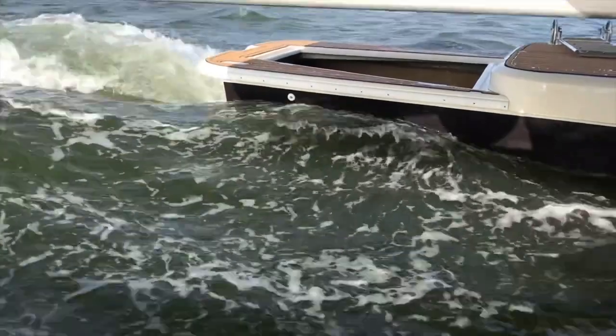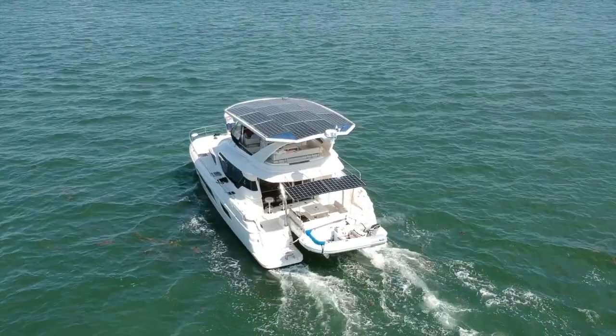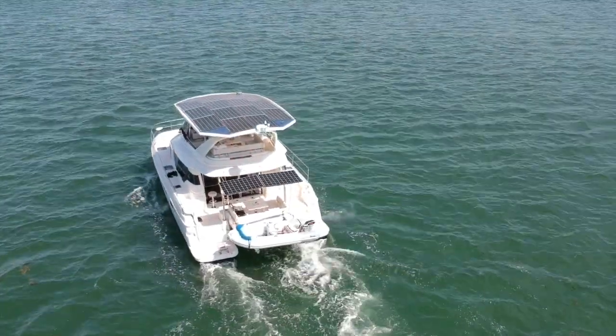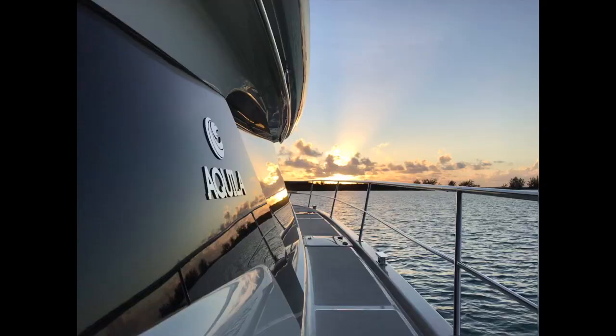I have been asked to explain how we use our 5.6 kilowatt solar array, our battery system, and our generator. So get comfortable, put your thinking cap on, and I'll teach you all about using solar energy on our motor yacht.